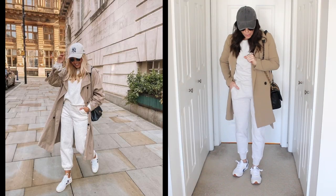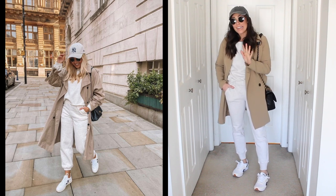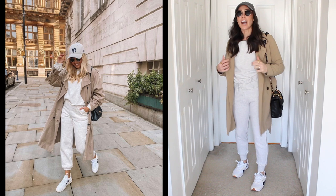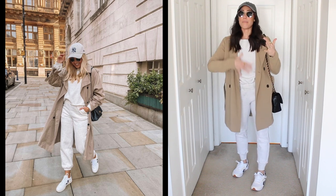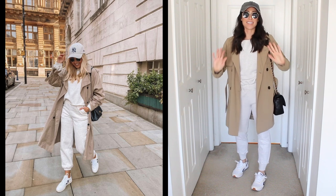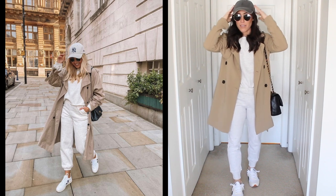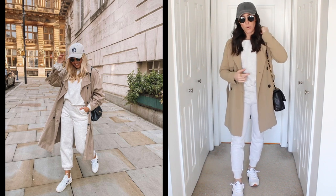Here is outfit number one. I tried to recreate it and I think I did it pretty good. I love the matching loungewear set with the trench — totally going to rock this spring. Some white sneakers. I didn't have a light color hat, just a darker gray one, but I think it works.